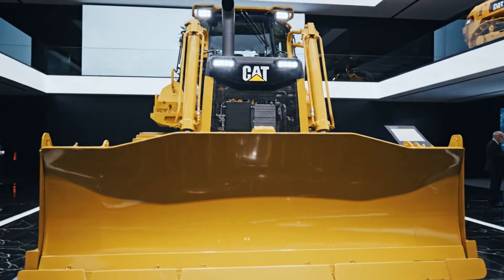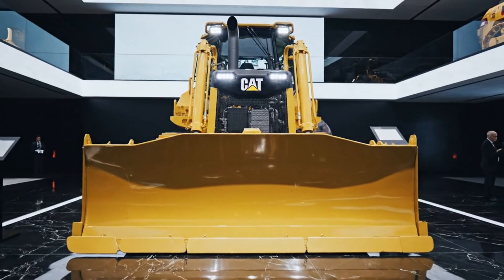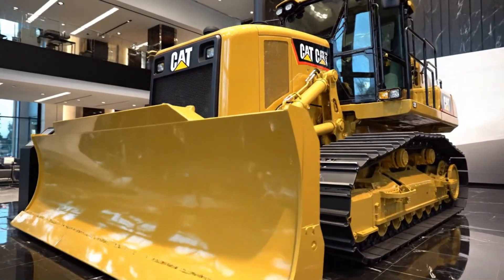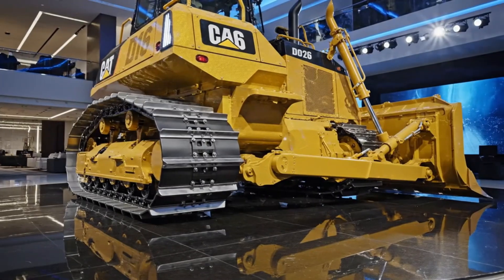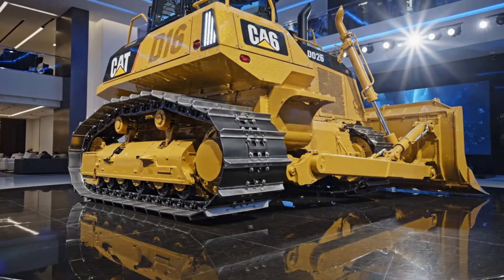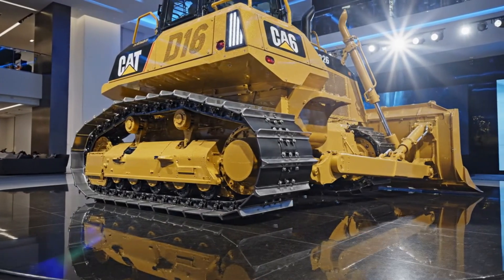The blade itself is envisioned as a modular, high-capacity unit with reinforced edges and smart load sensors that automatically adjust hydraulic pressure for optimal pushing performance, ensuring maximum efficiency regardless of material type. Whether moving dense rock, loose soil, or overburden, the D16 adapts instantly to maintain consistent productivity.